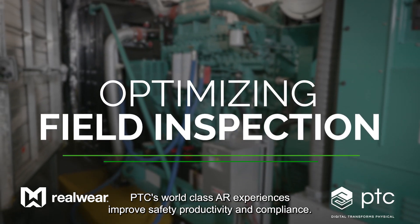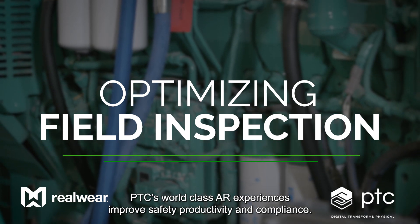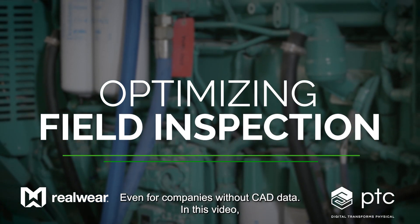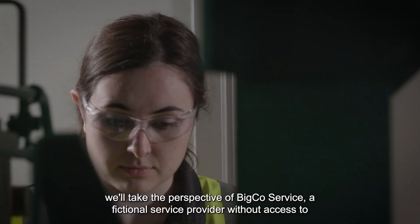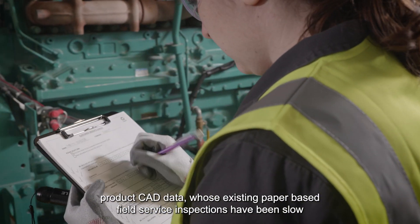PTC's world-class AR experiences improve safety, productivity, and compliance, even for companies without CAD data. In this video, we'll take the perspective of BigCo Service, a fictional service provider without access to product CAD data.